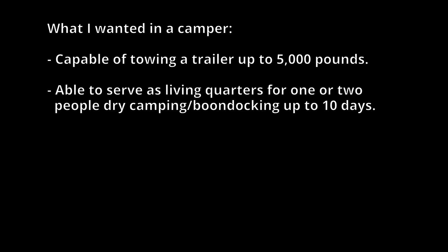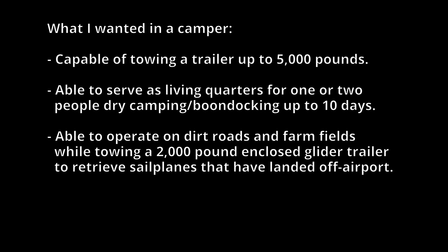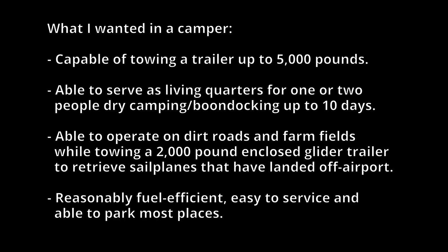Here's what I wanted in a camper. It needed to be capable of towing a trailer up to 5,000 pounds, able to serve as living quarters for one or two people while dry camping or boondocking up to 10 days, able to operate on dirt roads and across farm fields while towing a 2,000-pound enclosed glider trailer to retrieve sailplanes that may have landed off airport. It also needed to be reasonably fuel efficient, easy to service, and able to park in most places.